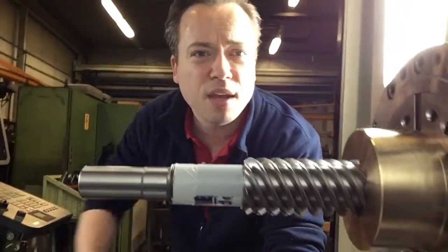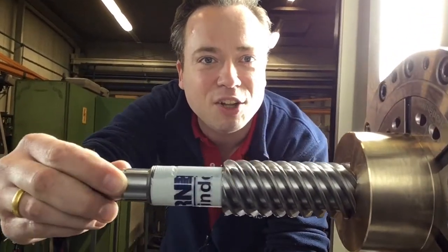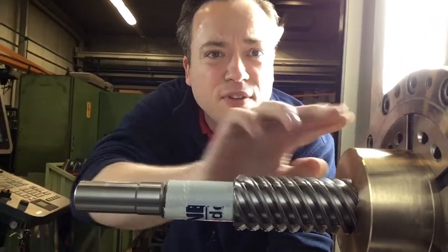We make all kinds of threads according to customer specification, especially multi-start threads or threads made out of exotic materials. Today we have an unusual thread in the machine which features a six-start profile, and the corresponding nut is made out of an aluminium bronze — a special bronze.